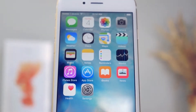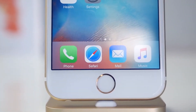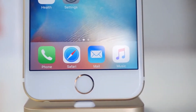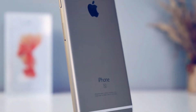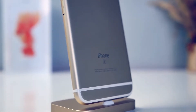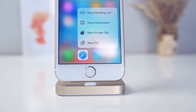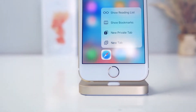Then came the 4s, 5, 5s, 6 Plus, and now the 6s Plus. The iPhone 6s is something else — it's so similar to the iPhone 6, but so much has changed. I get so sick and tired of people saying there's nothing different because it looks the same. What are you going to be doing with your phone — just looking at it, or actually using it?